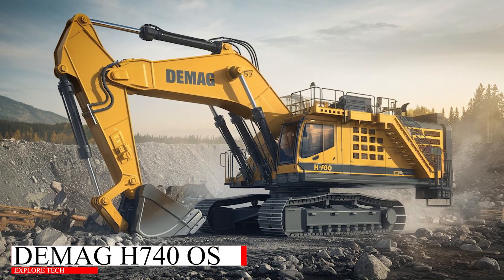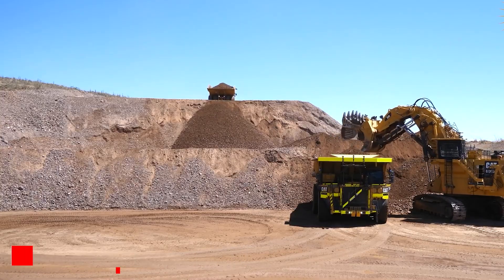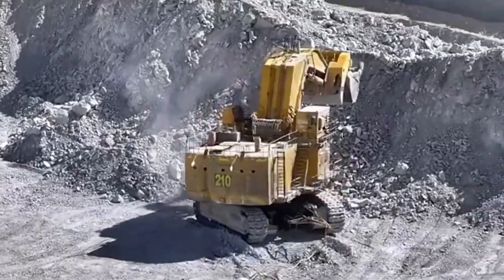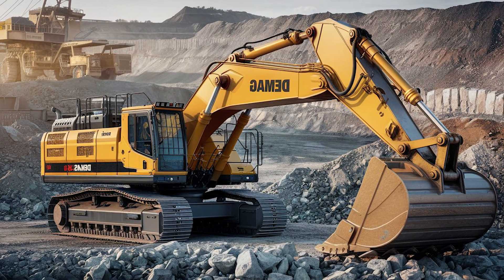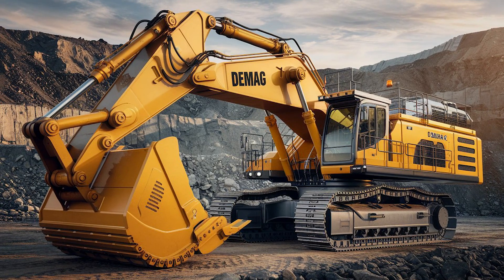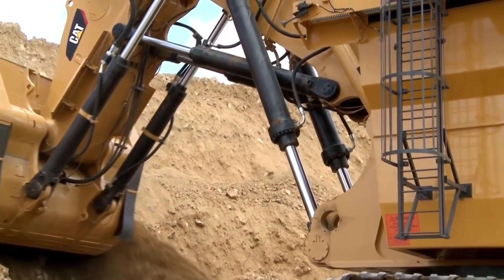Meet the DMAG H740 OS, a powerhouse designed for oil sands mining in Canada. This machine stands out because of its unique design, developed specifically to handle the toughest materials on the planet. With a 40 cubic meter bucket, it's a true game changer.